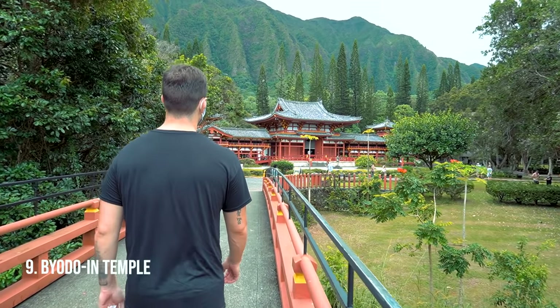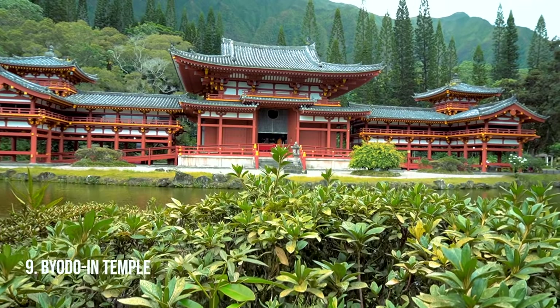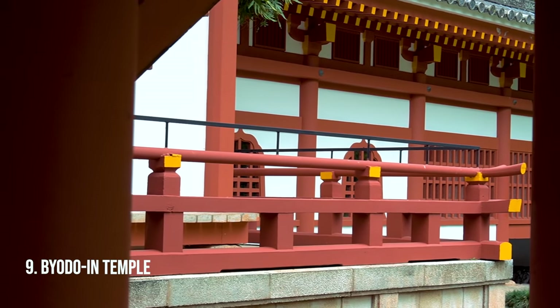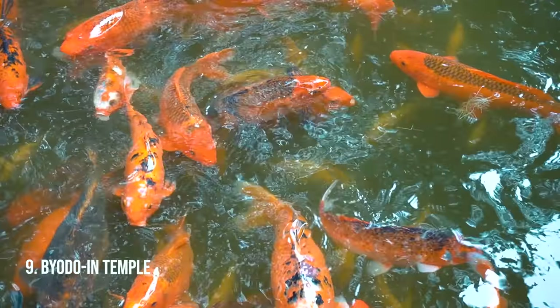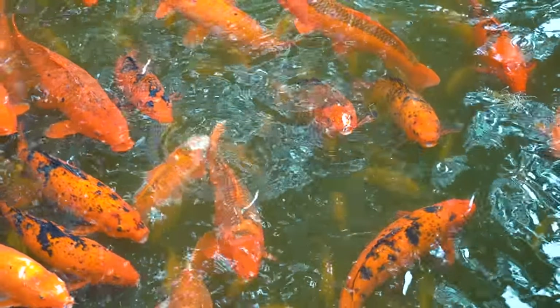The Byodo-In Temple is a Japanese replica — it's beautiful and unlike anything we've seen on Oahu. They have this beautiful deep red temple, a gong that's still working, a meditation garden, and a gazillion koi fish. You can just walk around and take in the environment.